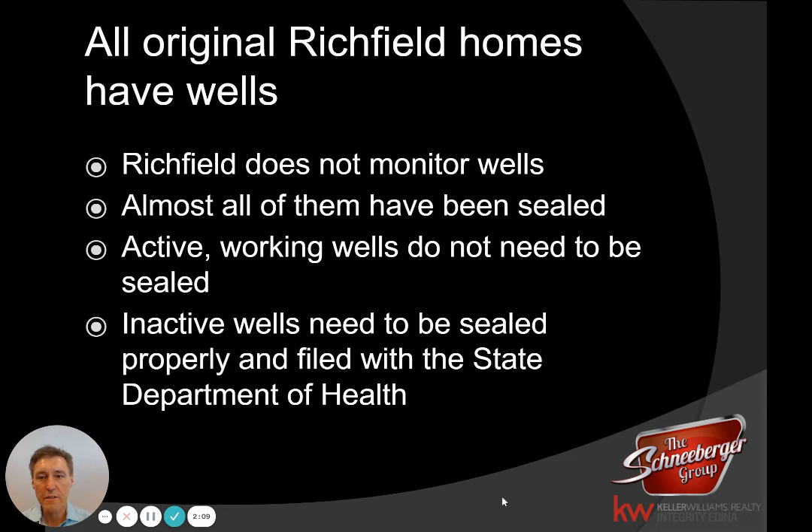The wells are basically handled this way. First of all, Richfield doesn't monitor wells. They don't have records of the wells, they don't check for them, they don't really do anything with them. So they are not the people to call if you have well questions.